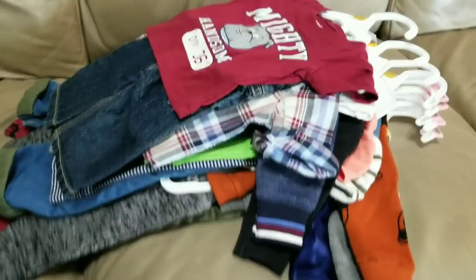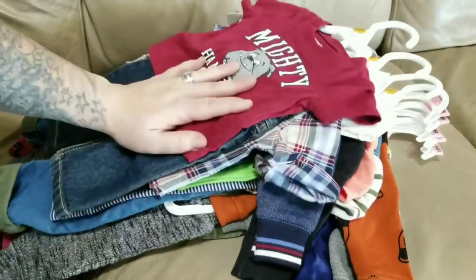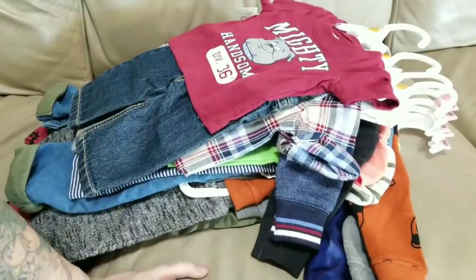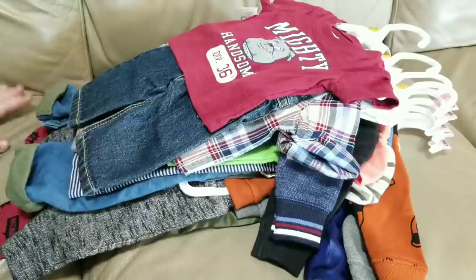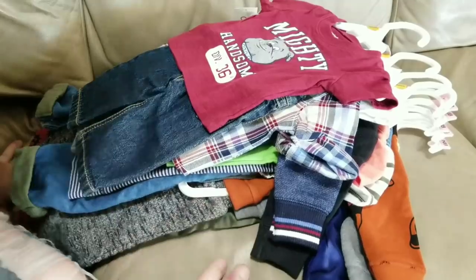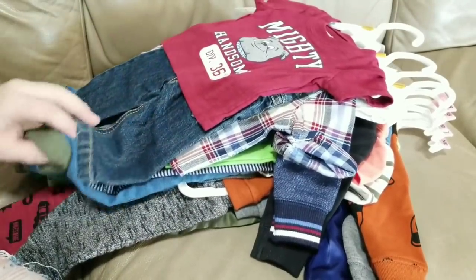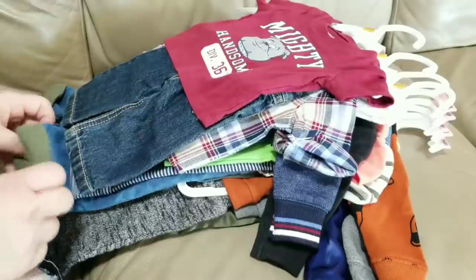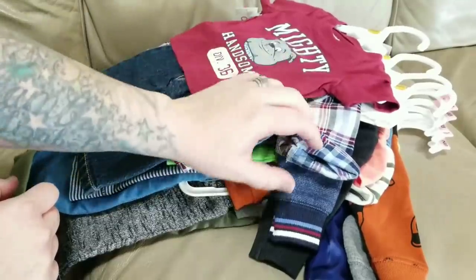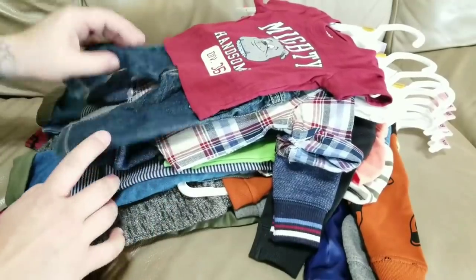I wanted to share with you the clothing that I have specific for my cat magistrate baby, which I'm super excited about. I still don't know his due date, but sometime in the near future. These are clothes I've been putting aside for him since I secured getting this baby, and I thought I would share them with you guys.